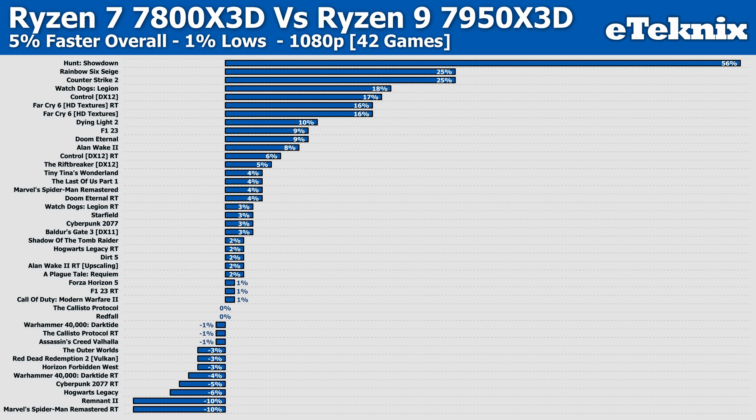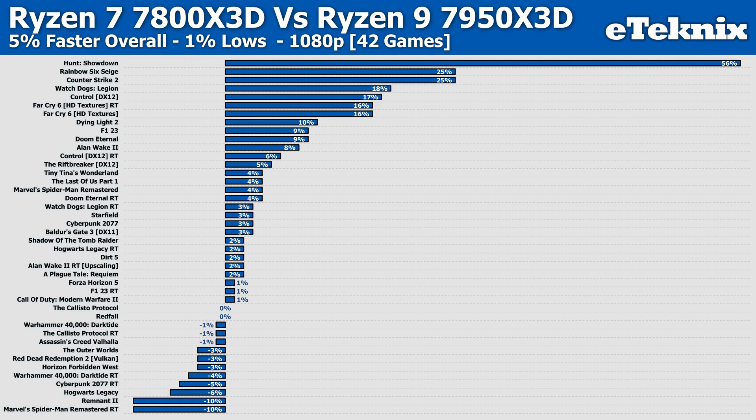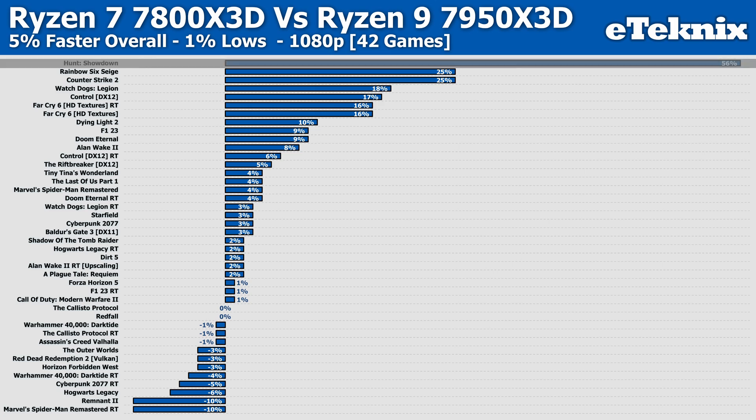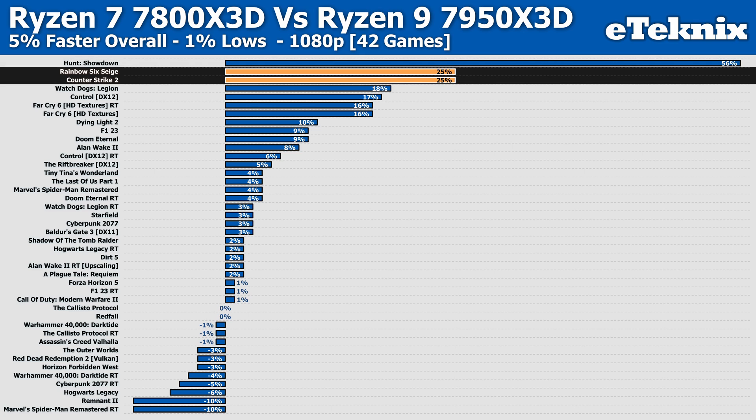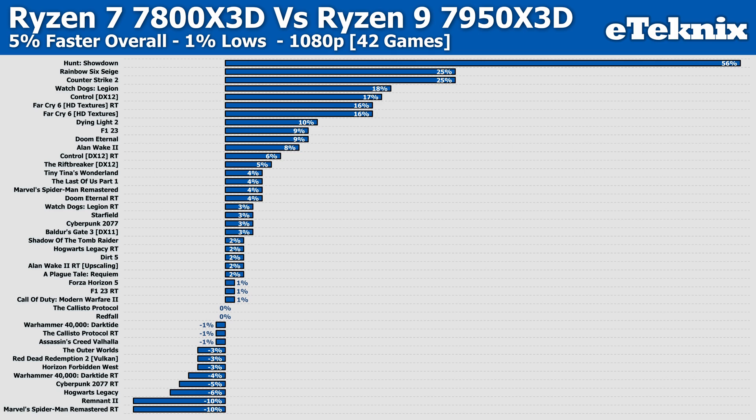Looking at the differences in the lows, the 7800X3D increases its lead to 5% more performance versus the 7950X3D. Fewer titles fall within margin of error here. Hunt Showdown remains the standout, with the 7800X3D showing 56% more frames in the lows — double the next best performers, Rainbow Six Siege and Counter-Strike 2, which are in turn more than double the performance of Remnant 2 and Spider-Man with ray tracing. This highlights just how much better the 7800X3D is for gaming.